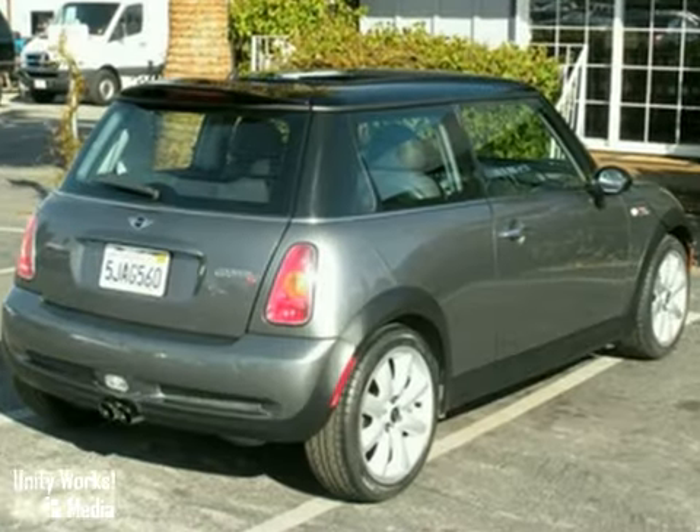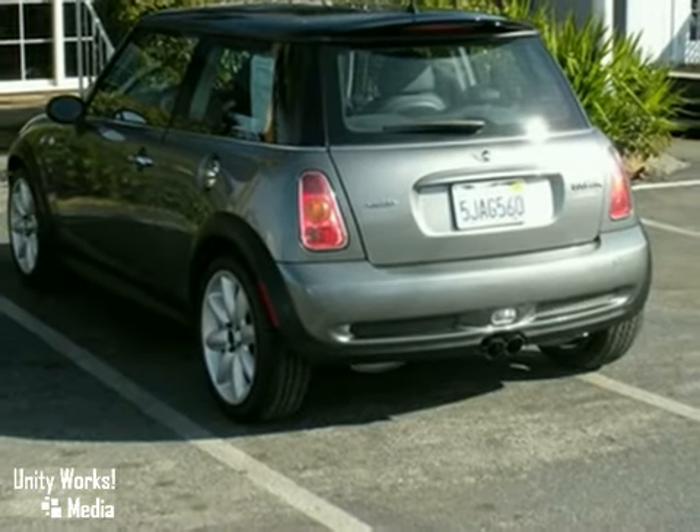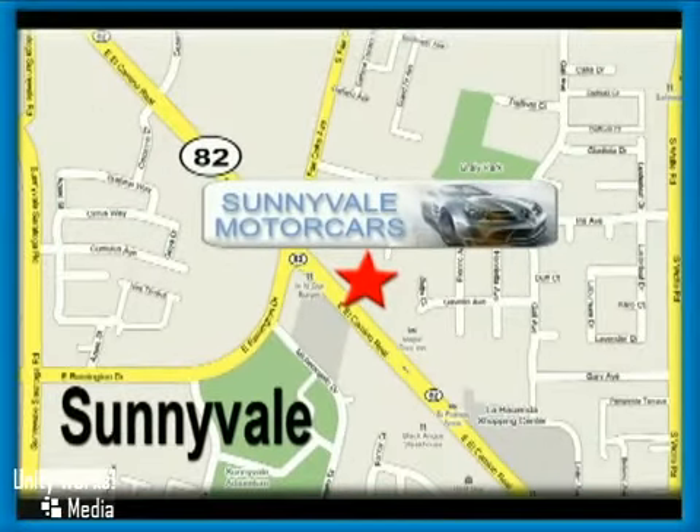This exceptional one-owner California car is in excellent condition. Come on out and take it for a test drive. Call or visit today. We are conveniently located at 681 East El Camino Road in beautiful Sunnyvale, California.